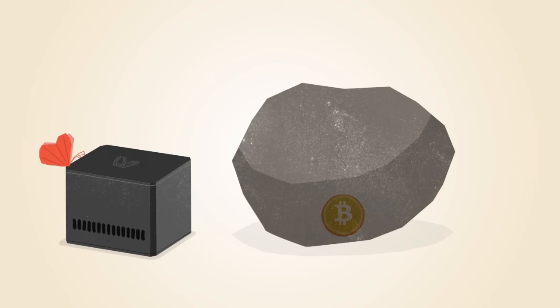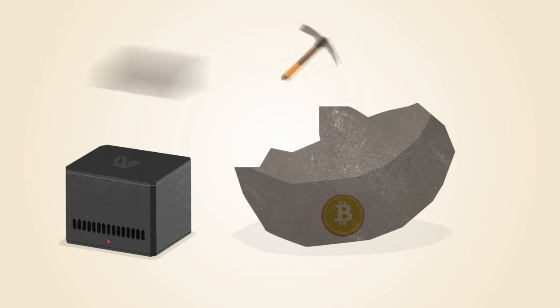The first commercial Bitcoin mining products included chips that were reprogrammed for mining Bitcoin. These chips were faster, but still power hungry.